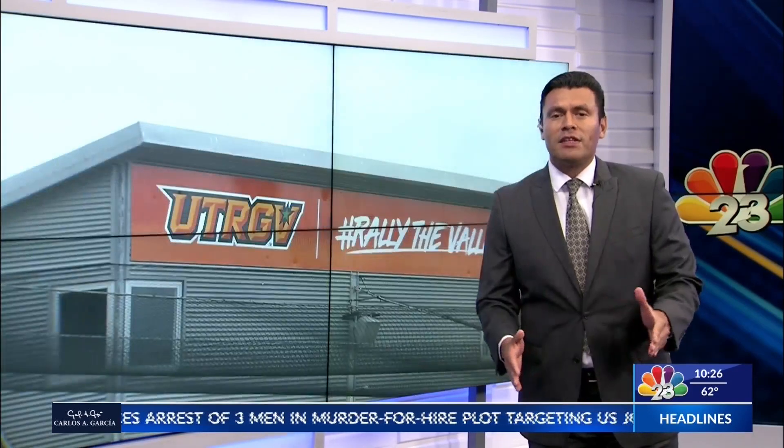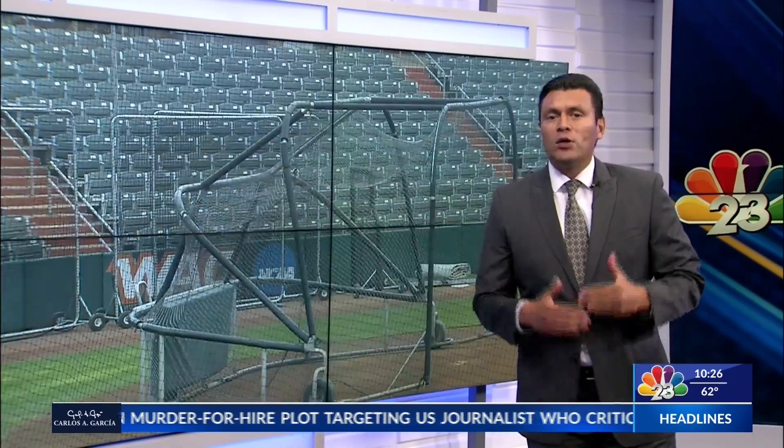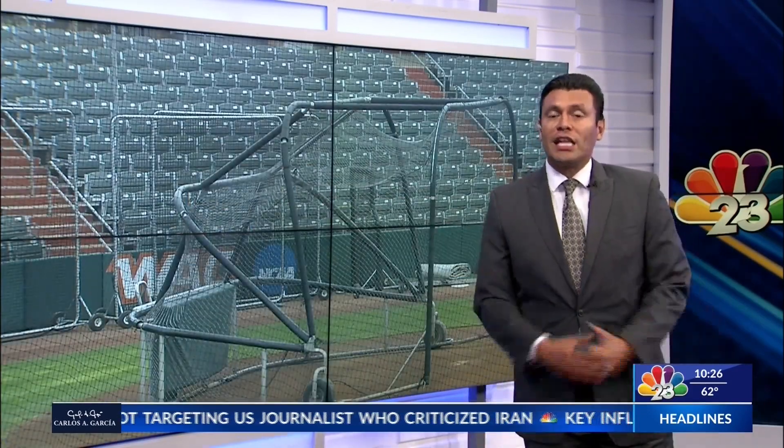College baseball season is officially underway. UTRGV hit the field for its first practice of the season, and there's a new year and a new look for UTRGV's locker room.